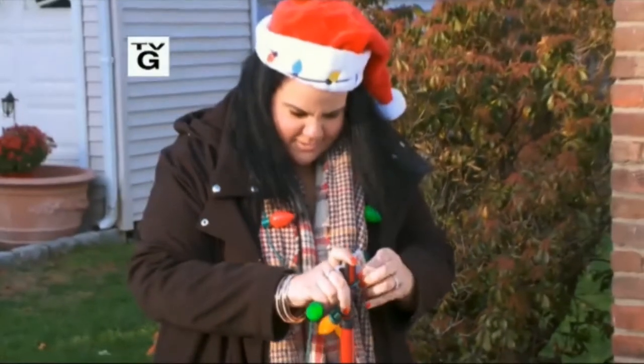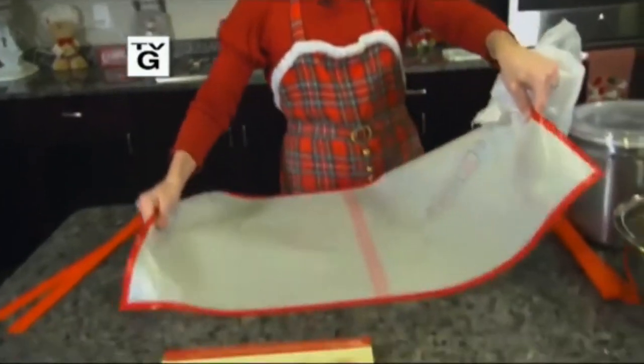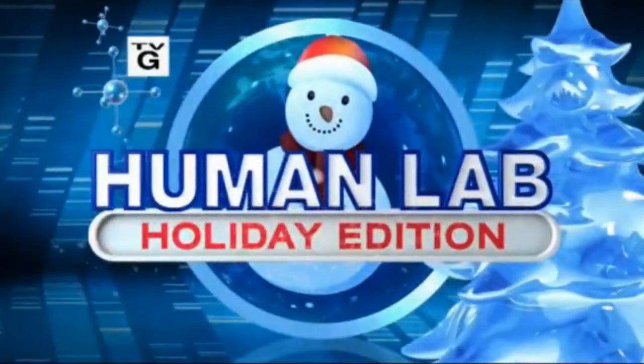This is seeming to be a little more difficult than I thought it might be. Can these products really make your days merry and bright? Don't deck your halls without our Human Lab Holiday Edition.